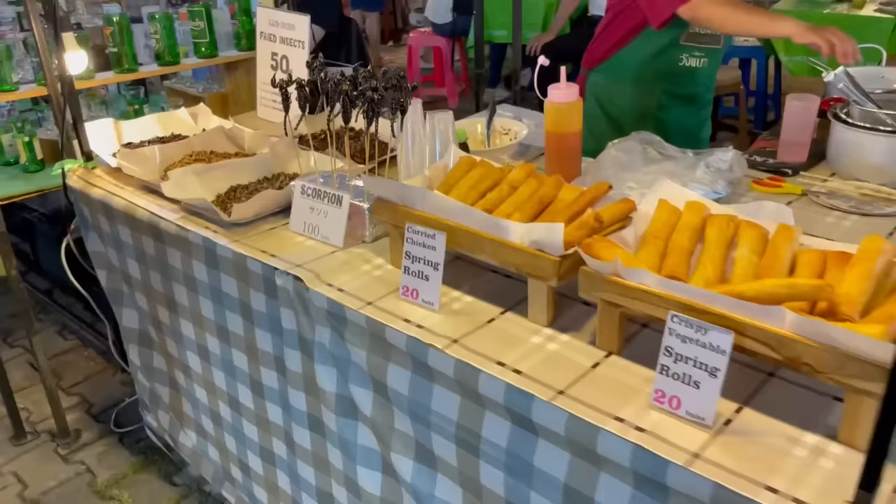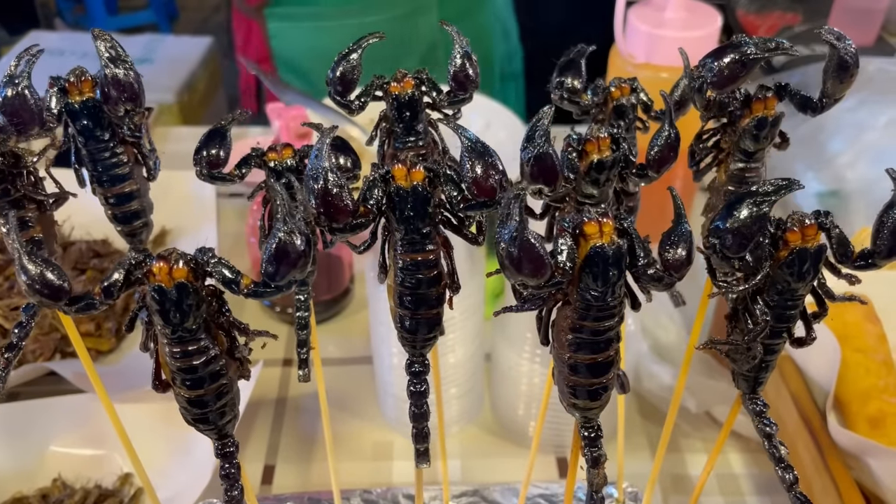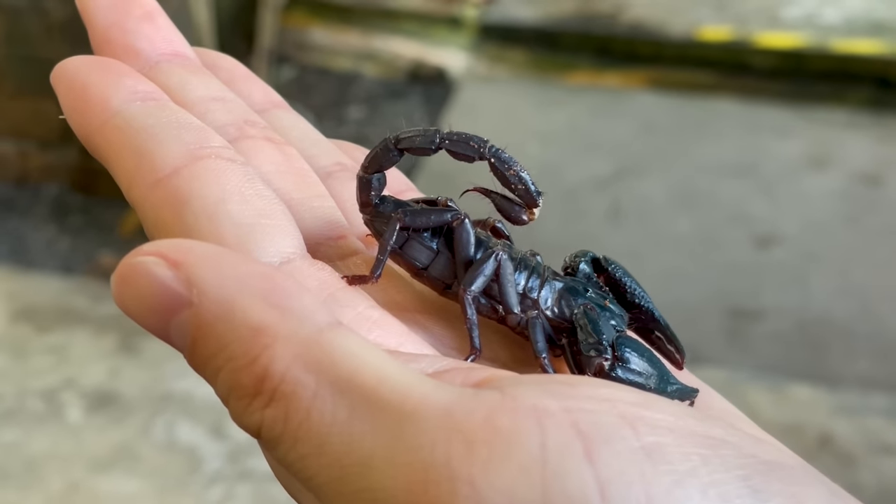I came across something extraordinary at a night market in Thailand. It's a scorpion skewer. Scorpions possess a pair of pincers and a fearsome venomous sting with a hook-like shape.